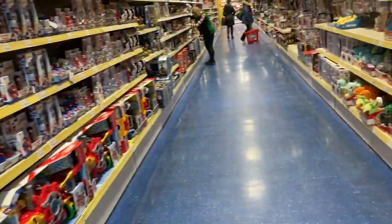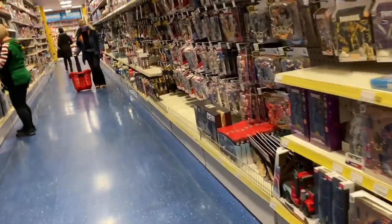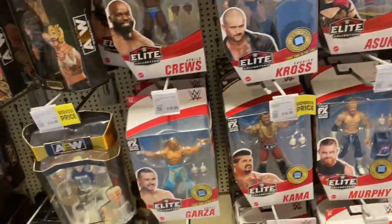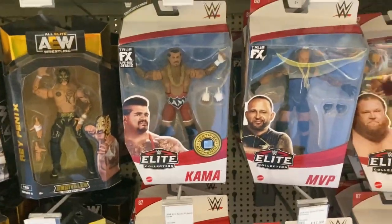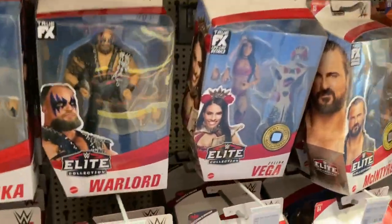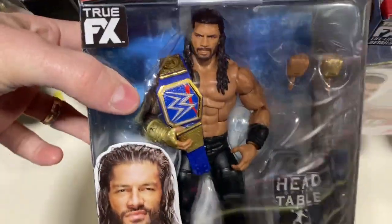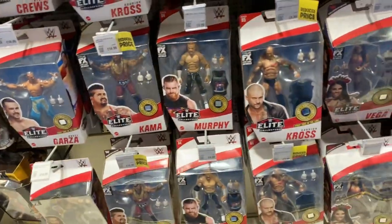Let's have a quick look at the wrestling section. Quick scan through — do they have any Elite 88s in stock? They do have MVP from Elite 88, actually a couple of pegs full of them. Oh, they nearly fell — I saved them! They do have a couple of MVPs still in stock at Smith's. And on the bottom we do have one Elite 88 Roman Reigns, which is an awesome figure — really like that Roman Reigns figure.